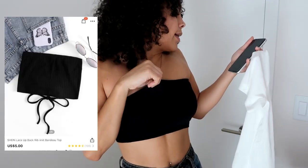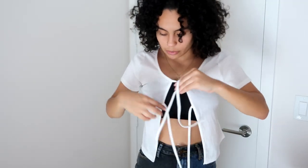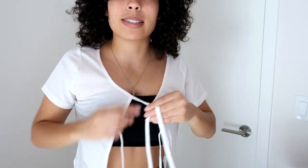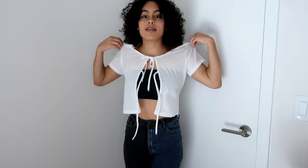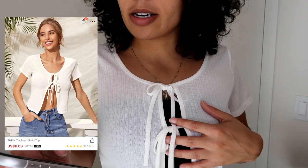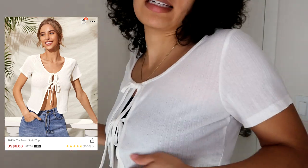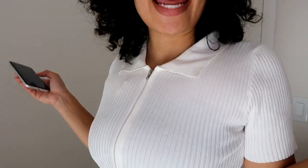This one has two straps — I might cut one because I kind of like the one-strap thing going on. This was really really cheap. I got it in a large and paid five dollars and sixty cents for it.